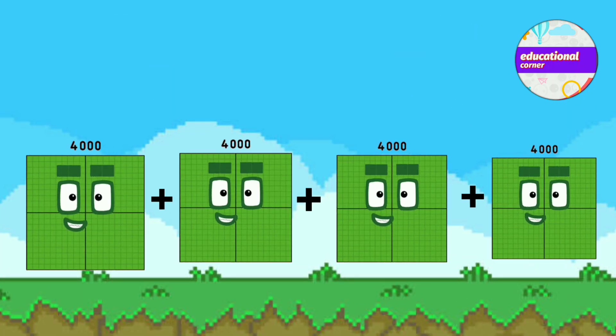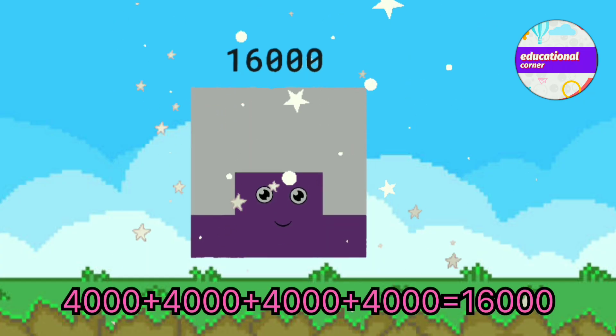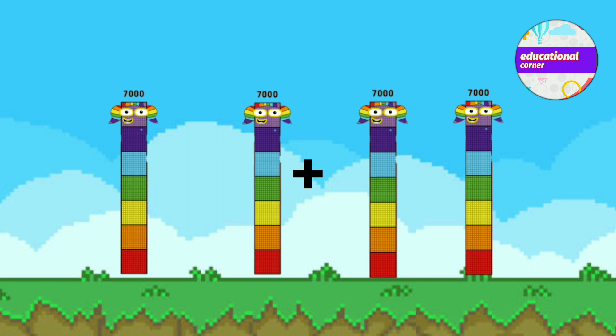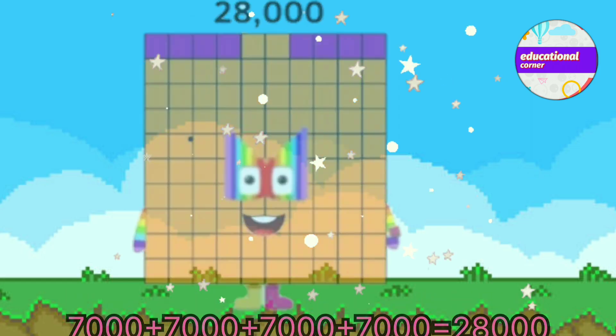4,000 plus 4,000 plus 4,000 plus 4,000 equals 16,000. 7,000 plus 7,000 plus 7,000 plus 7,000 equals 28,000.